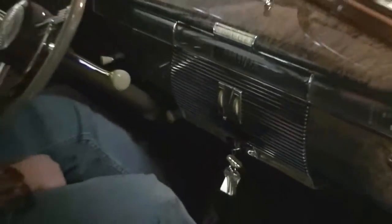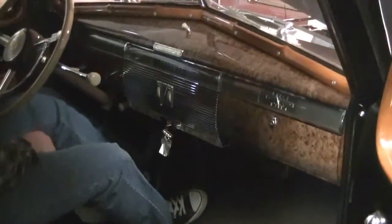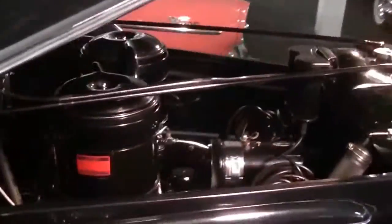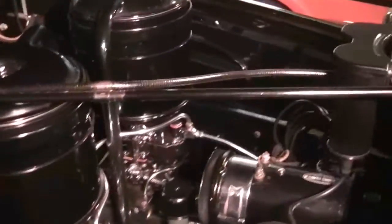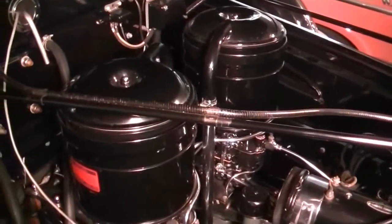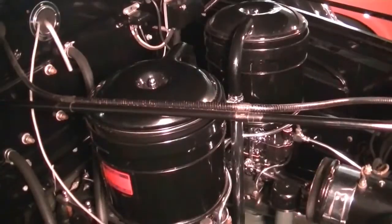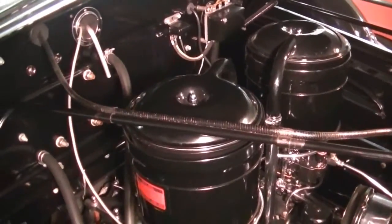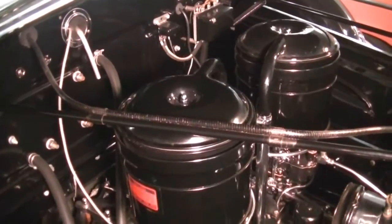Even though she hasn't been started up and has been in storage here for this New England winter, she turns right over. We'll walk around so you can see the engine compartment. The car idles really nicely. If we had a little bit warmer weather, we'd take her out for a ride so you can see how smoothly she drives.